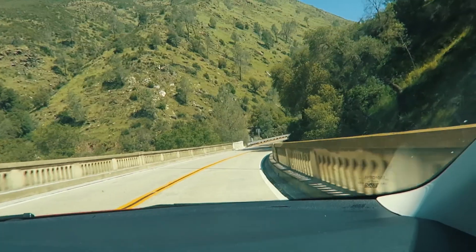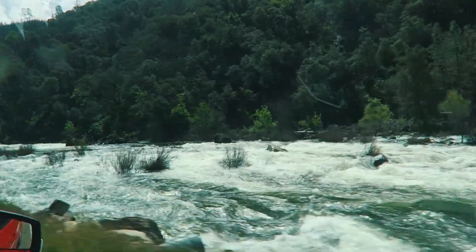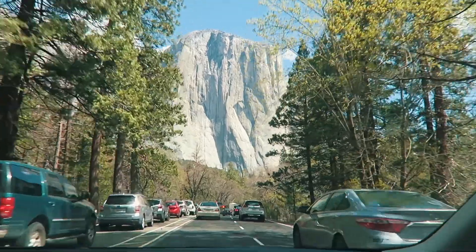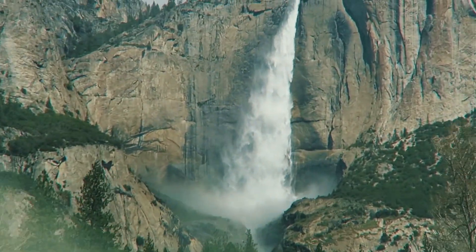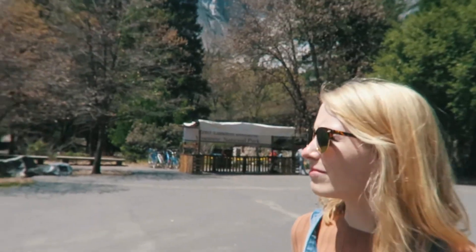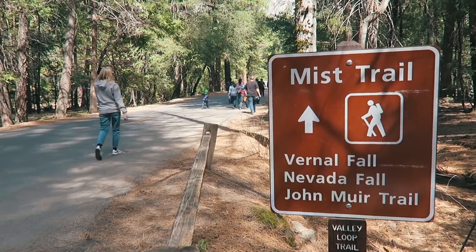We're on our way to Yosemite now, albeit delayed considerably. We are now in Yosemite, which is very exciting! Parking was a bit of a nightmare but we managed it. I'm slightly out of breath because we're now walking the Mist Trail, which brings us to one, two, or three different waterfalls, so we'll keep vlogging on our way and hopefully see some very pretty sights.